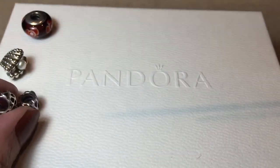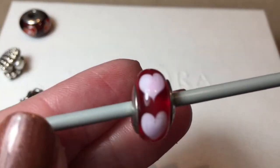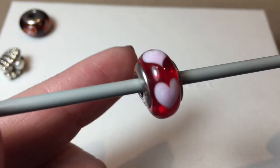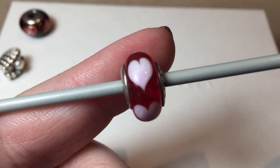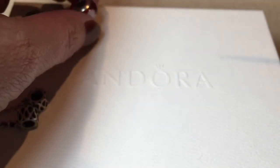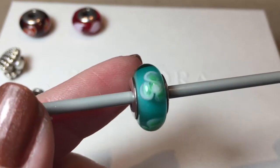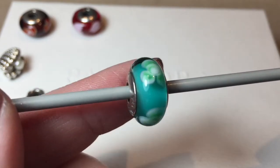Now I'll show you all the bonus charms that I got with this haul, starting with the Muranos. This one here is the Red Love with the Pink Heart — it's a pretty, very pretty, happy charm. And this next Murano will mean that I have two of this color, and it is the Flowers for You in Teal. I'm always happy to have two.